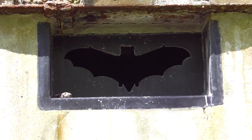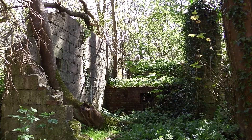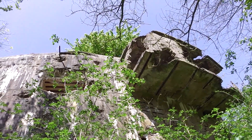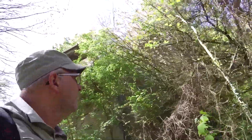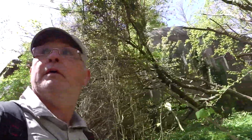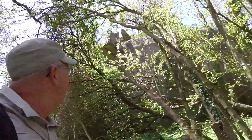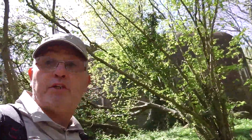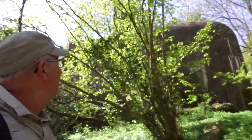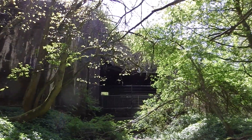It's a bat sanctuary. Well, this casemate looks a heck of a lot bigger than the one at the Tud battery. It's huge. Let's see if we can have a look inside. Well, you can see it's caged off everywhere.